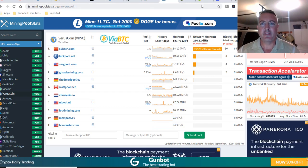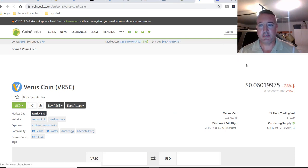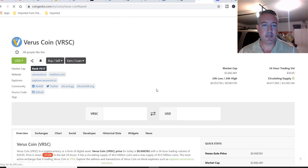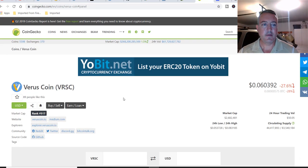Let's check out the price. Here we are on CoinGecko — it's about six cents right now. After refreshing, still six cents. The 24-hour volume is only $50, market cap is 2.6 million. Not too much buying and selling going on, but there is a little bit, so it is good.